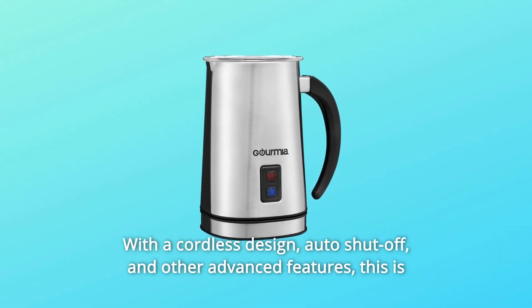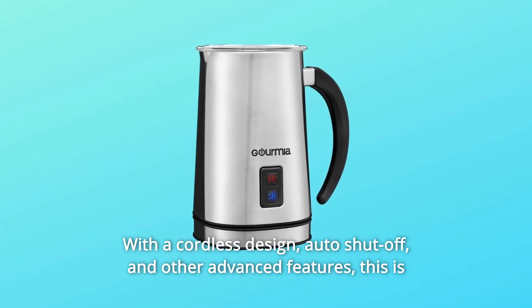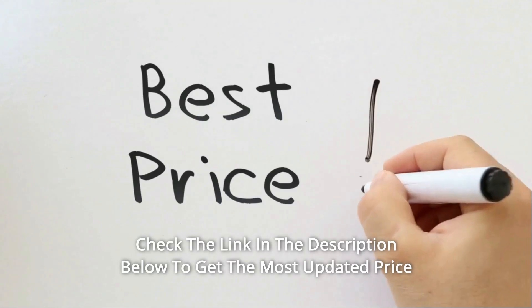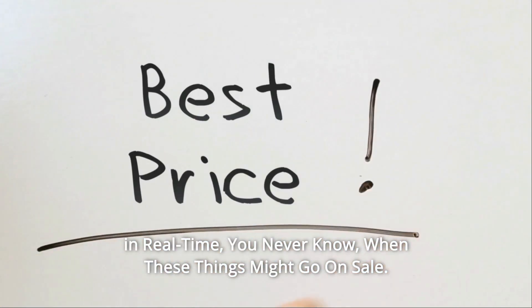With a cordless design, auto-shut off, and other advanced features, this is the only frother you'll ever need. Check the link in the description below to get the most updated price in real time — you never know when these things might go on sale.